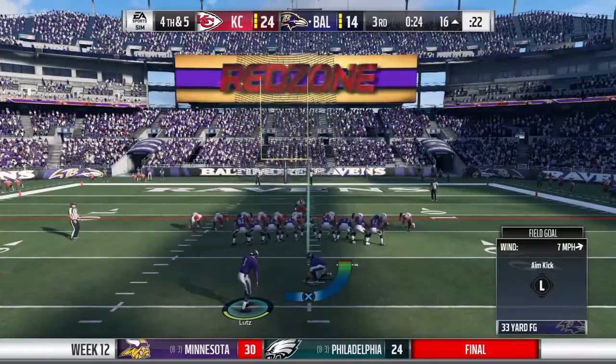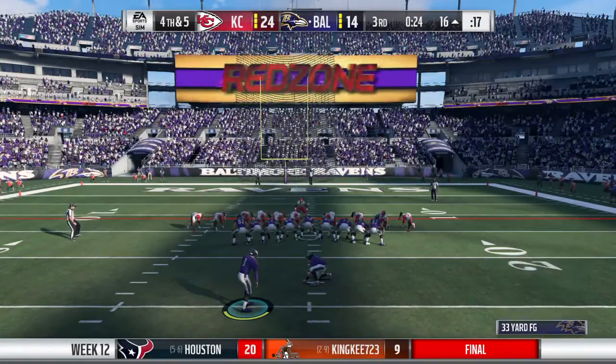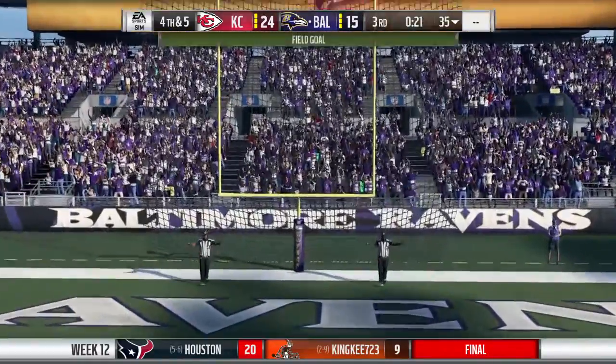Fourth down coming up. John Harbaugh sends on the field goal unit from the right hash, this from 33. And Lutz puts this one through.